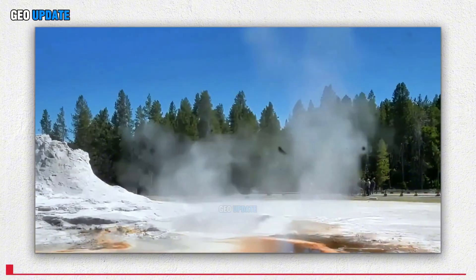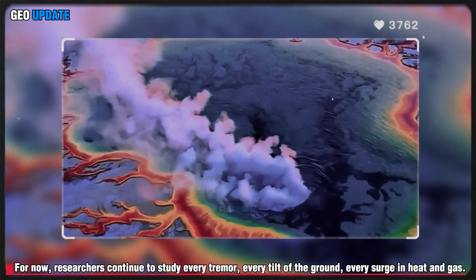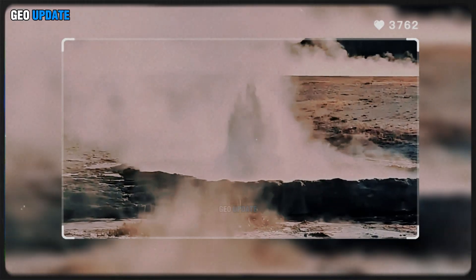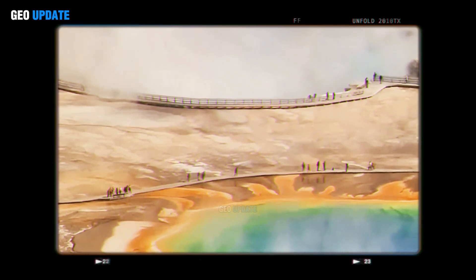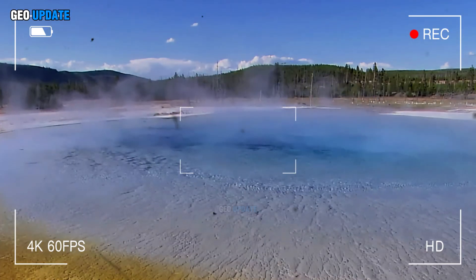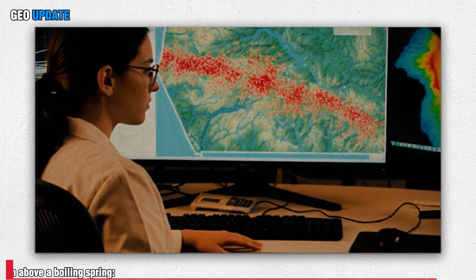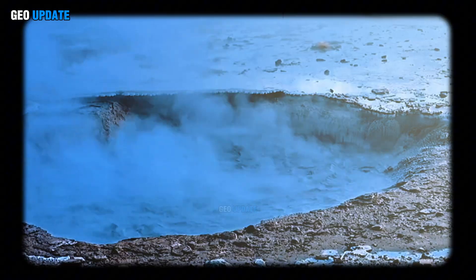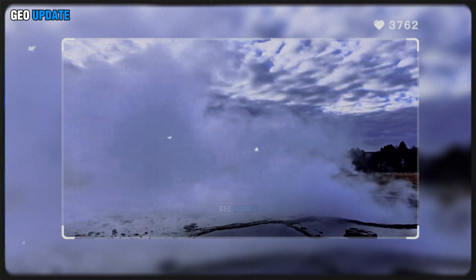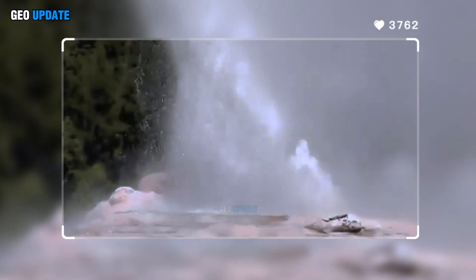For now, researchers continue to study every tremor, every tilt of the ground, every surge in heat and gas. The big explosion has sparked urgency, reminding the world that Yellowstone is alive and restless. As scientists sift through the data, the question lingers in the air like steam above a boiling spring: are these just natural fireworks, or the first whispers of something far greater, waiting in the shadows of Earth's most powerful volcano?